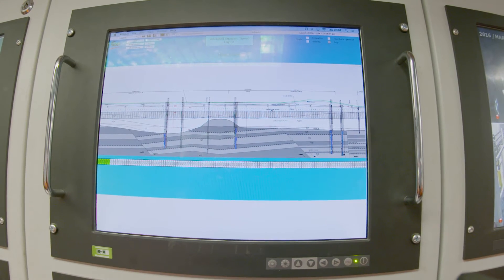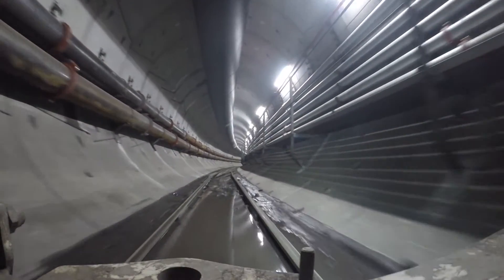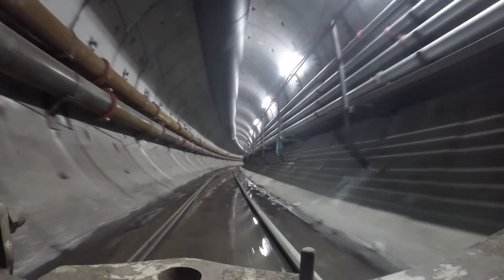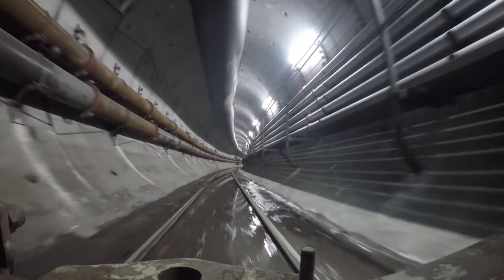Inevitably, as the tunneling progresses and the tunnel boring machine gets further along its 3.1-mile-long route, the men's journey will also get longer. Their commute at this stage takes little more than 10 to 12 minutes from the entry shaft to the back of the tunnel boring machine. That will increase to more than 30 minutes.